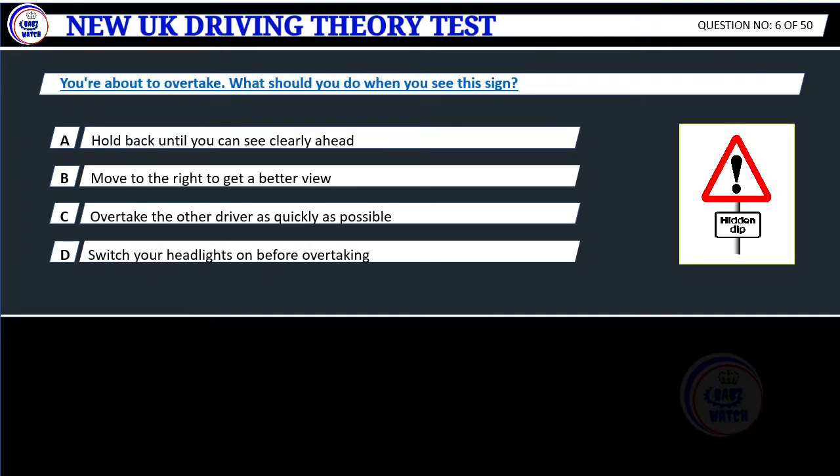Question 6. You're about to overtake. What should you do when you see this sign? A. Hold back until you can see clearly ahead. B. Move to the right to get a better view. C. Overtake the other driver as quickly as possible. D. Switch your headlights on before overtaking.